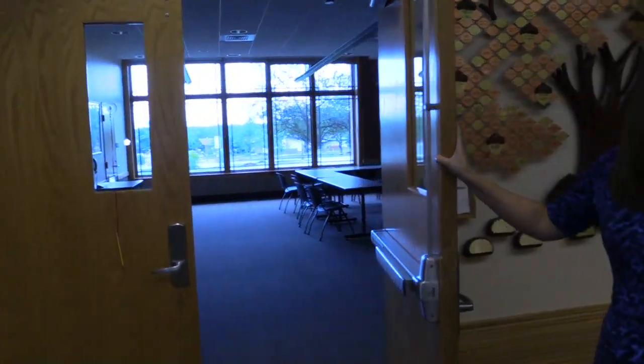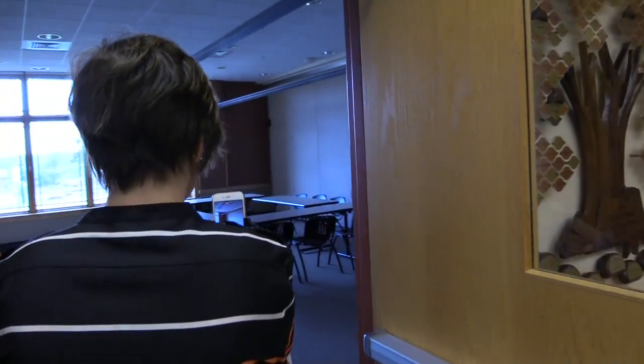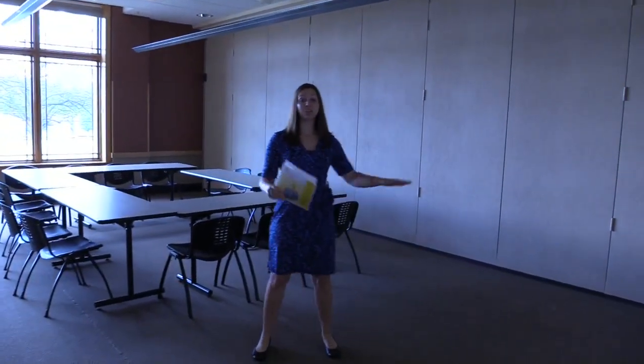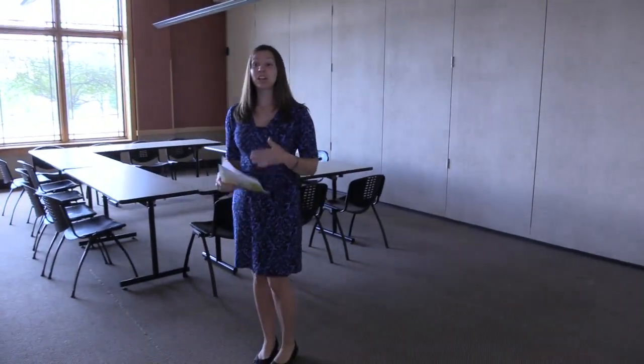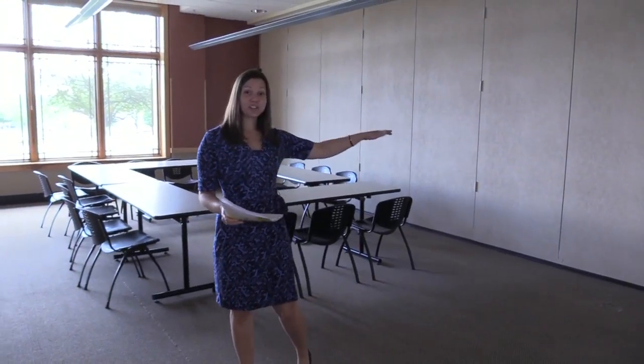We also have our meeting room here — this is where a lot of the fun action in the library happens. The room is divided in half; we have meeting room A and meeting room B. You can go ahead and rent these rooms. This is where a lot of the programs happen, especially for summer reading. There's a projector and a laptop that you can use for your next event.